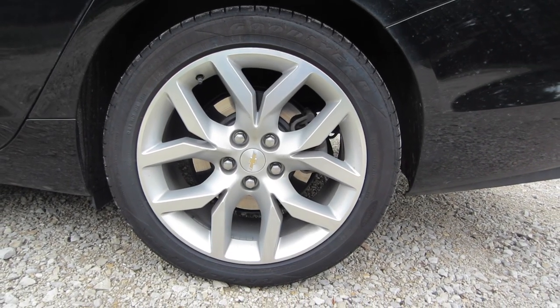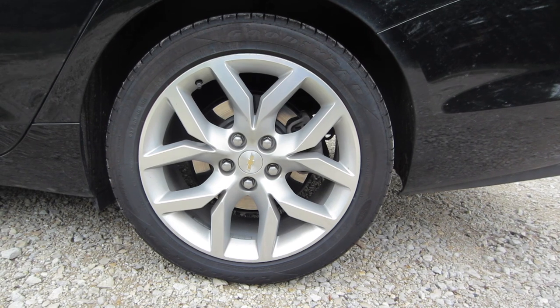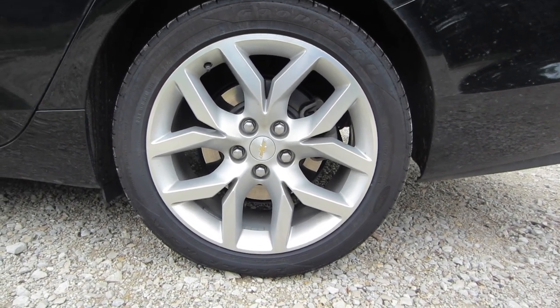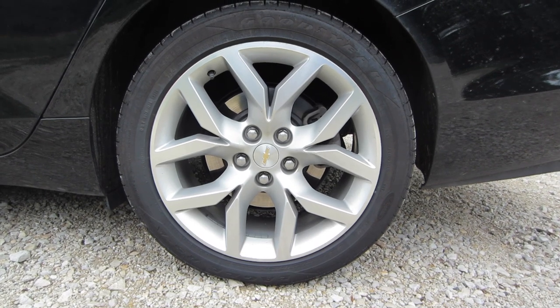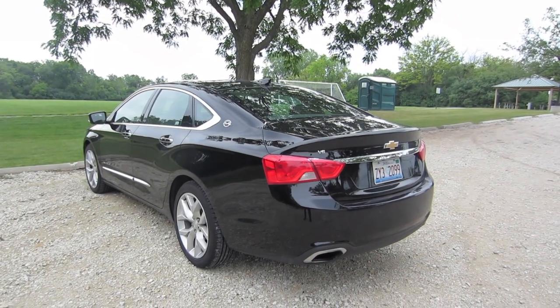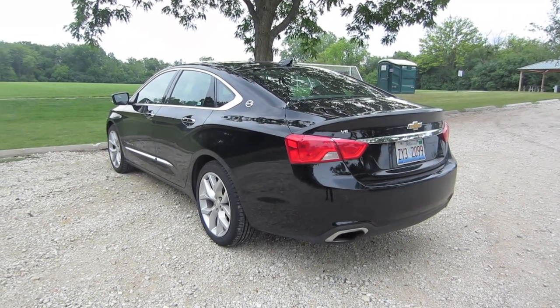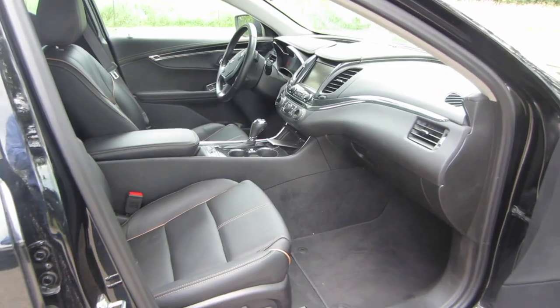Continuing this theme of comfort, the Impala comes with 19-inch wheels — Chevy calls them their 19-inch machine-faced aluminum wheels, and these come standard on the Impala. I bring this up not to impress you with my extensive knowledge of Chevy's wheels, but just as one more example of how I think Chevy accomplishes a really smooth ride on the Impala.